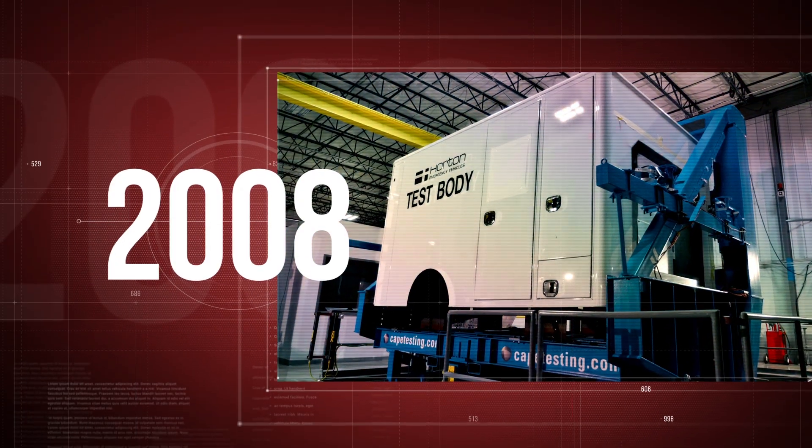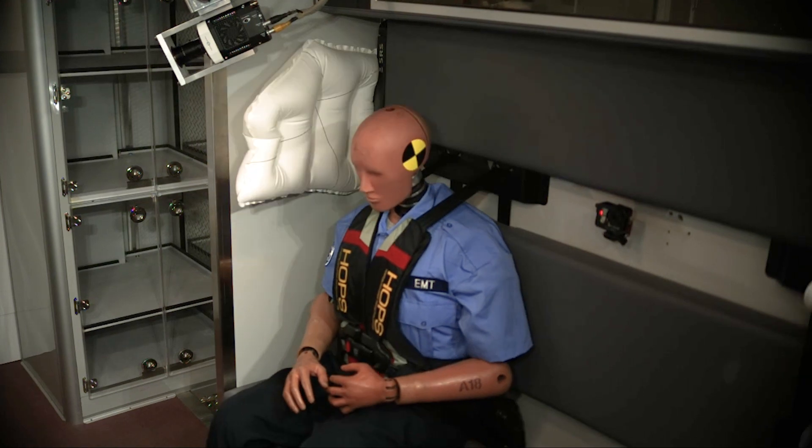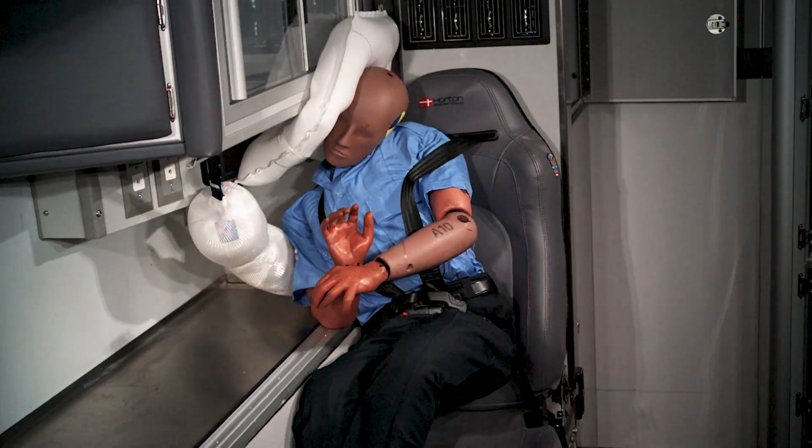In 2008, Horton was the first to introduce EMI's Roltec Advanced Airbag Safety and three-point belts for EMTs. We knew back then that airbags didn't just protect lives — they saved them.